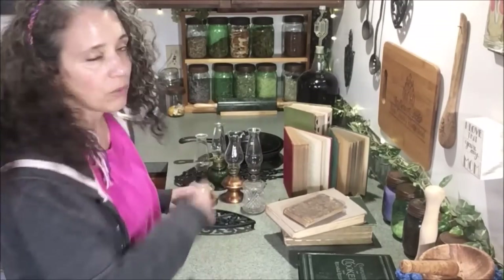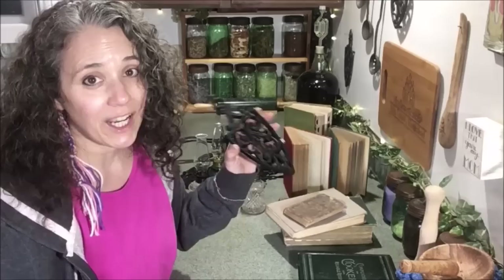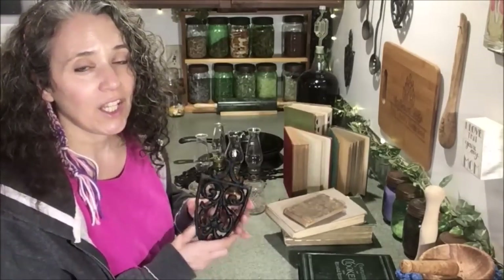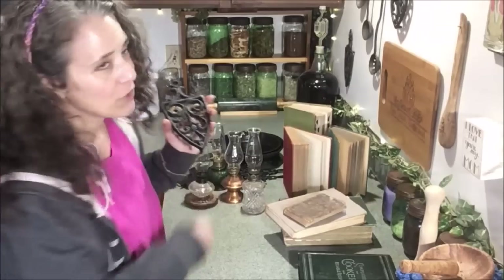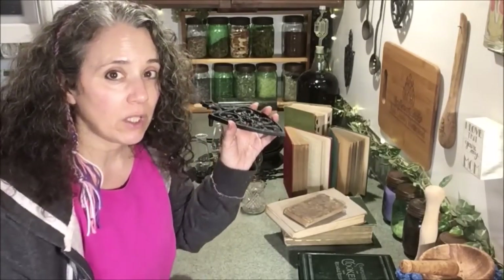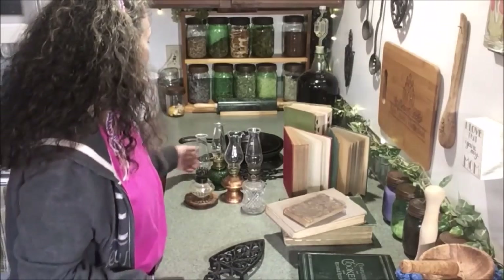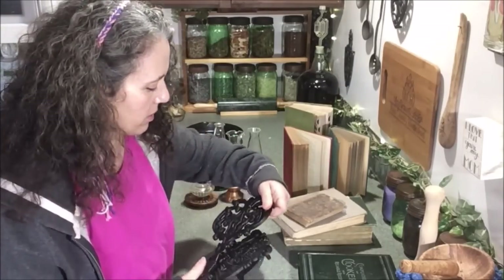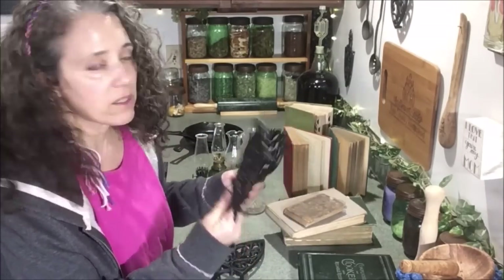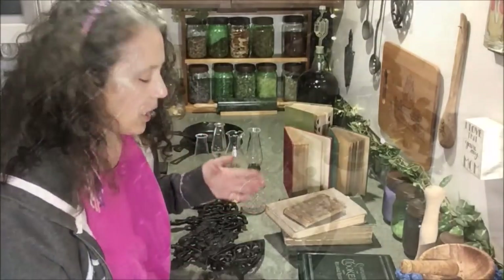My third category is cast iron. All these trivets, including the ones up on the wall, are ones I found at garage sales. This one here is not a Griswold but it's a replica of one — I actually do have a Griswold, the one hanging over there. They look exactly the same in shape and pattern, but I actually like the replica a little better for using because it has taller feet on it. All my cast iron trivets I got at garage sales or secondhand stores for really low prices.